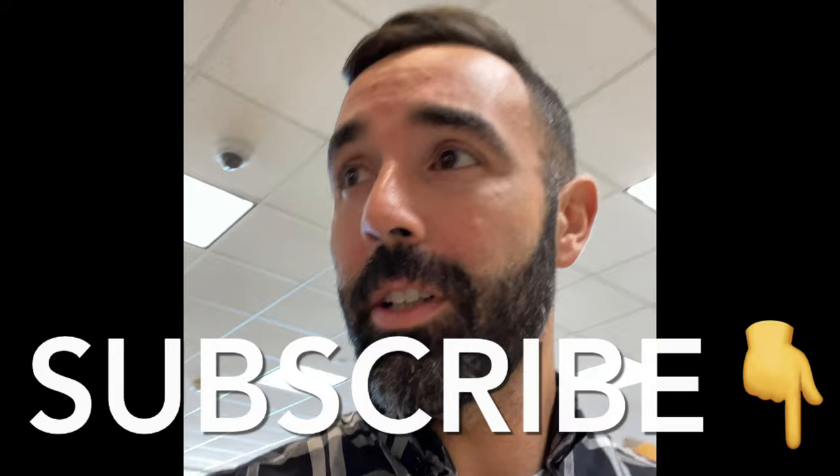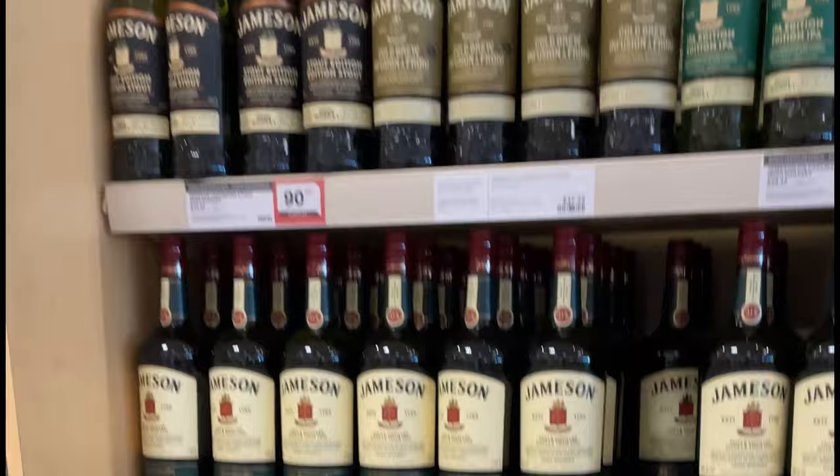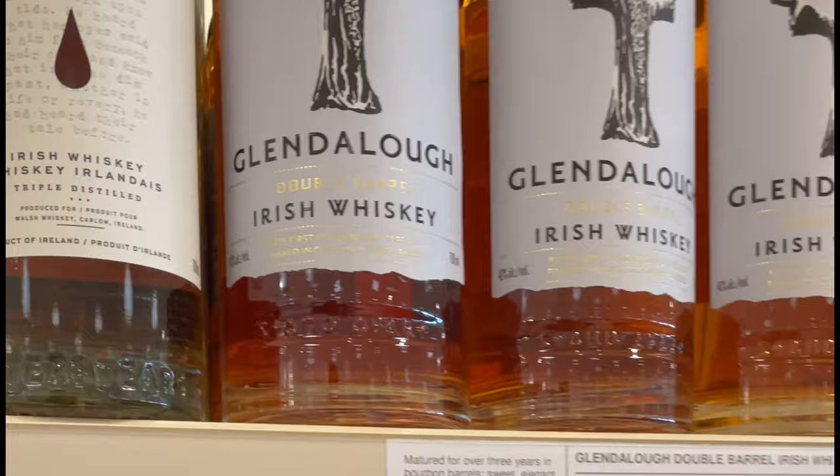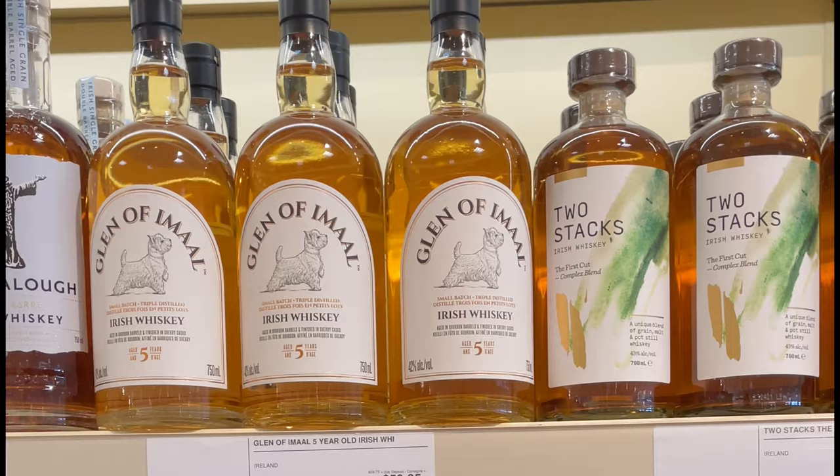Quick little LCBO tour here, just gonna focus on the whiskey. There's some Irish right here — decent ABV. None of the good ABV stuff from Writer's Tears is there. Two Stacks, Proper 12 — garbage.